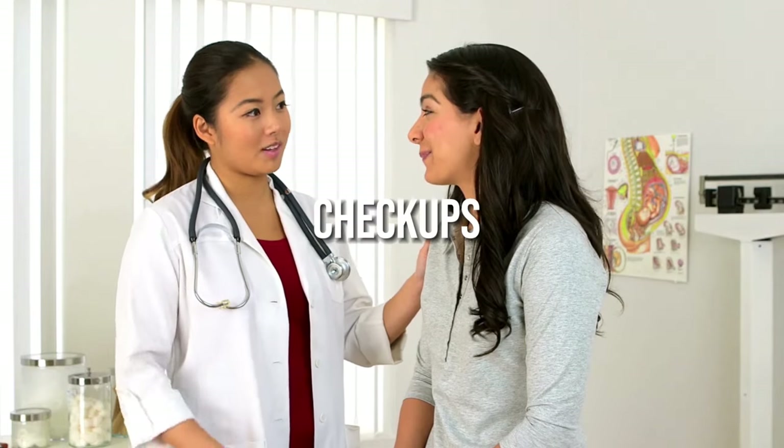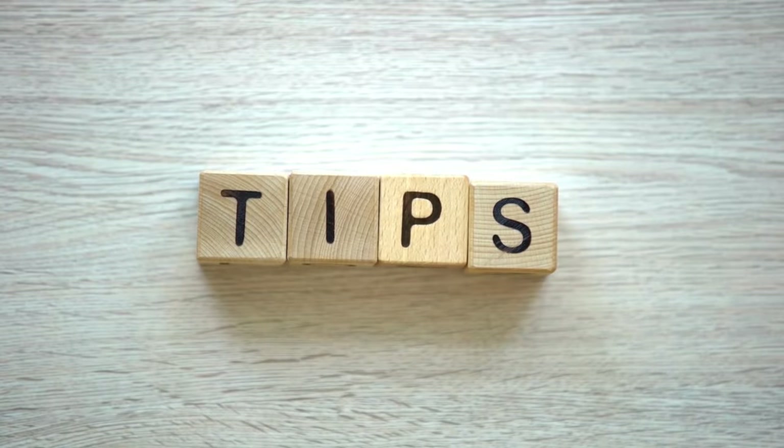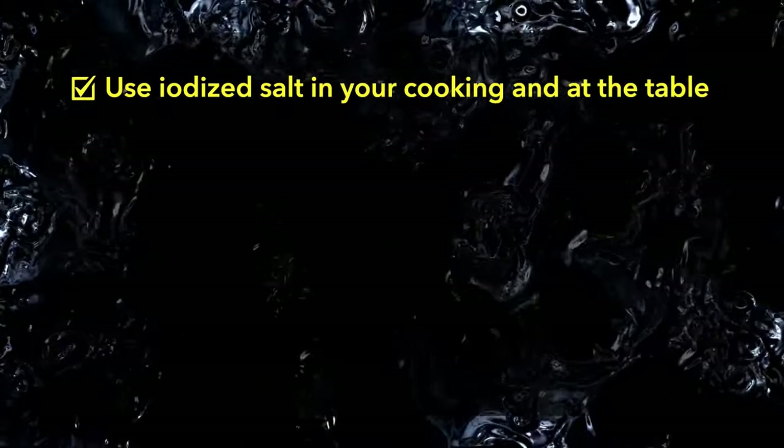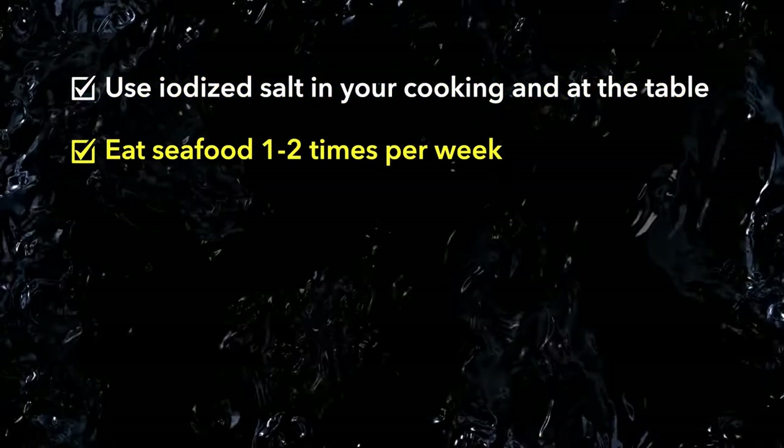Catching iodine deficiency early and upping your intake can help restore thyroid function and prevent permanent damage. Make sure to get regular medical checkups for your thyroid and iodine levels. Here are some tips to get enough iodine: use iodized salt in your cooking and at the table — it's enriched with iodine. Eat seafood one to two times per week.